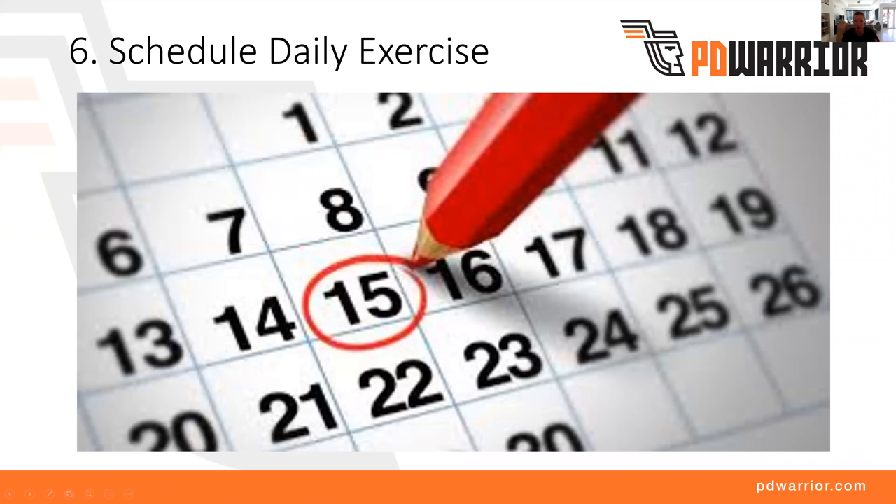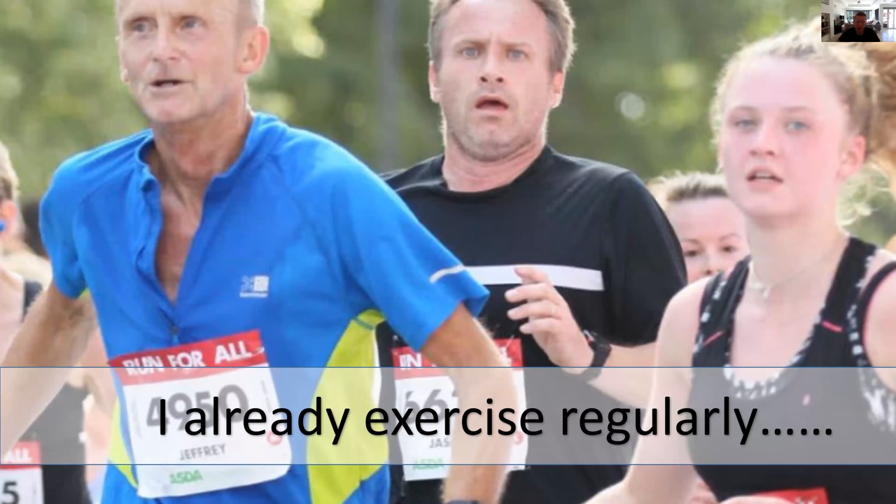For those who say I already exercise regularly — that's fantastic, please keep that up. But bear in mind that if it's general exercise — even running marathons or playing golf or swimming — if it's not tweaked to be neuro-active, which means it's novel, challenging, effortful, and powerful — all of the things we talk about in PD Warrior — then it's probably not as effective to slow your symptom progression down. It'd be really good for your general health, but not for your Parkinson's. You might just need to tweak your exercise program.